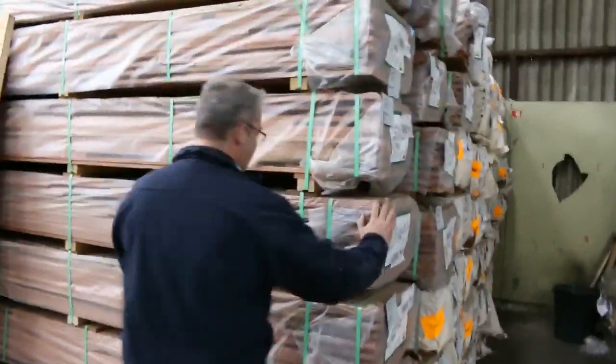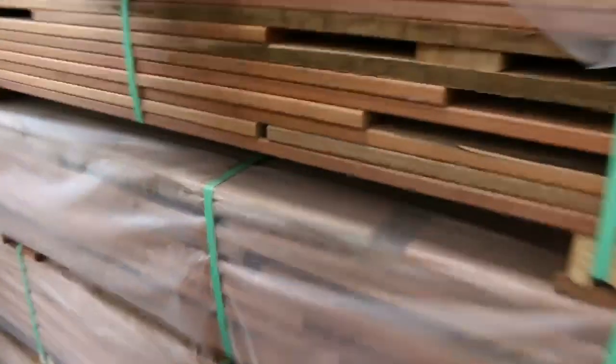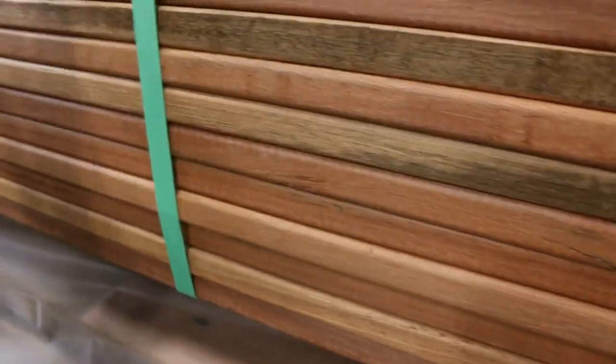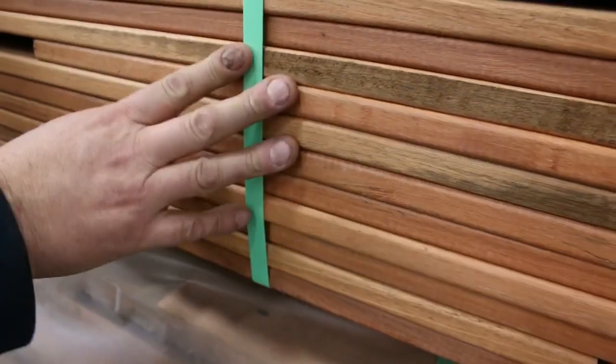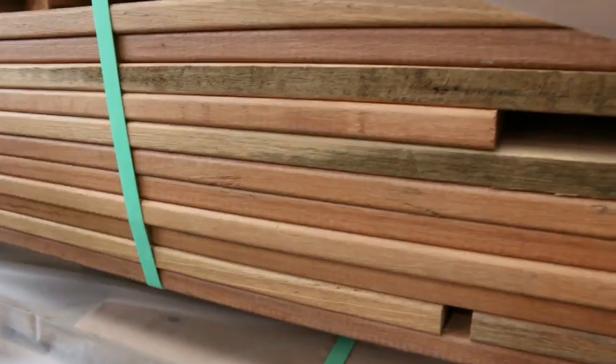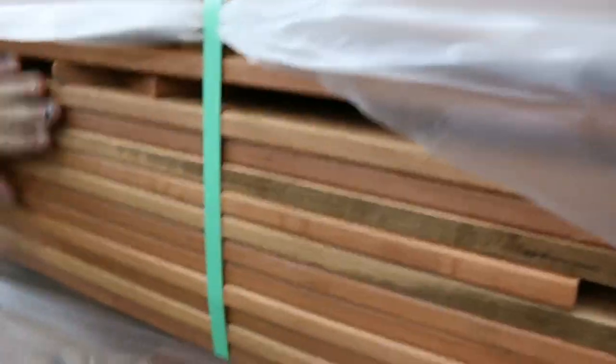This is the forest reds decking - an 86x19 with a beautiful color. Quite consistent - I think it's predominantly Sydney blue gum but being a mixed fish you might get a bit of iron bark or brush box as well. A really nice red-colored decking that will look beautiful with a clear oil on it.